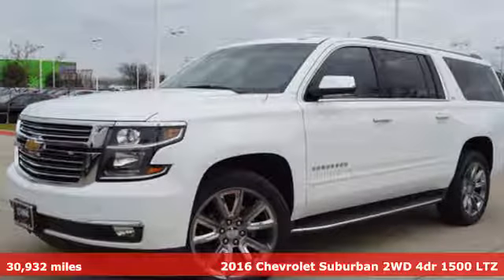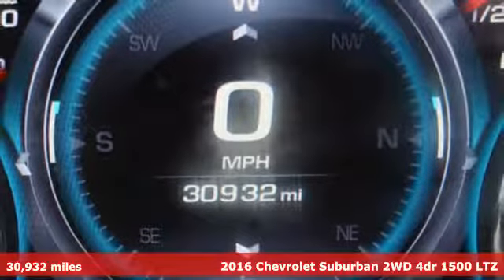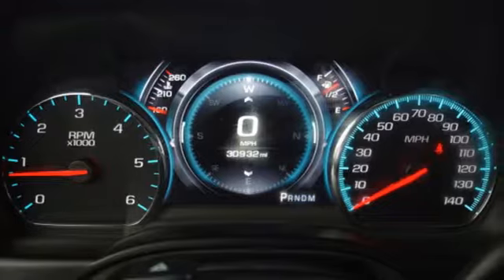It's a 2016 Chevrolet Suburban. The Chevrolet Suburban is the American original with no equal. The spacious interior offers a place for everything and everybody, any way you fold it. Plus, it offers an exciting list of features.